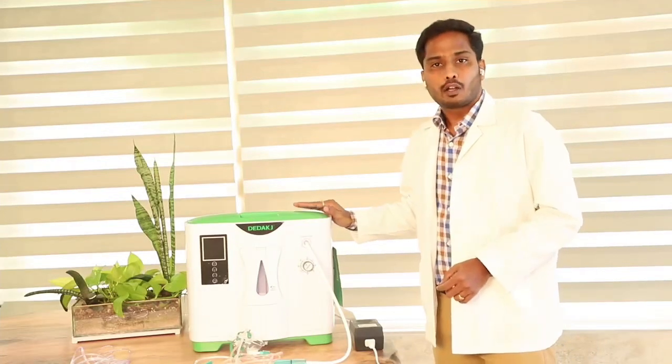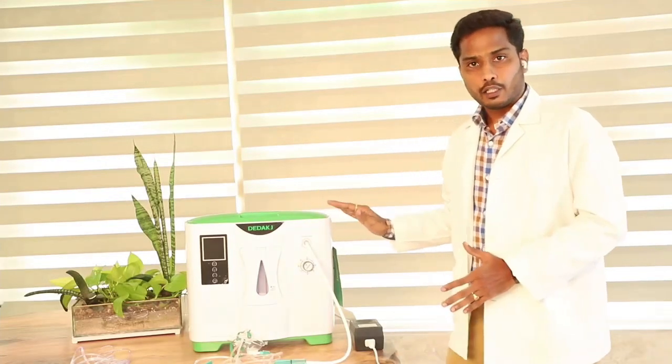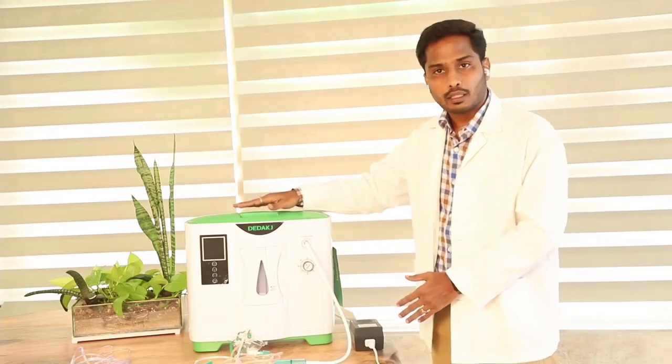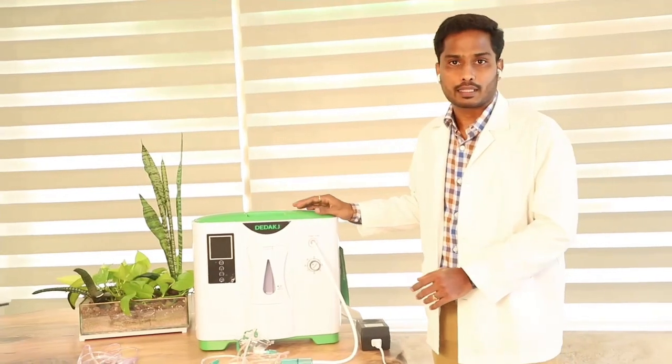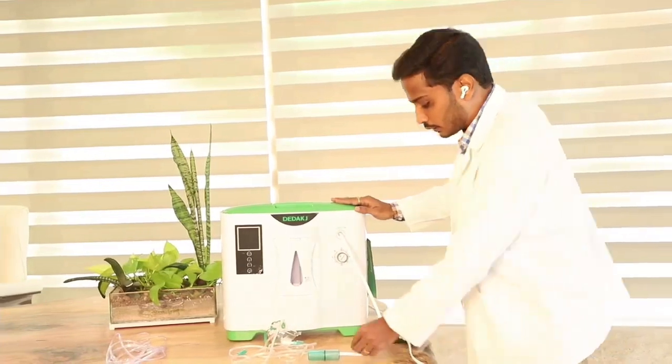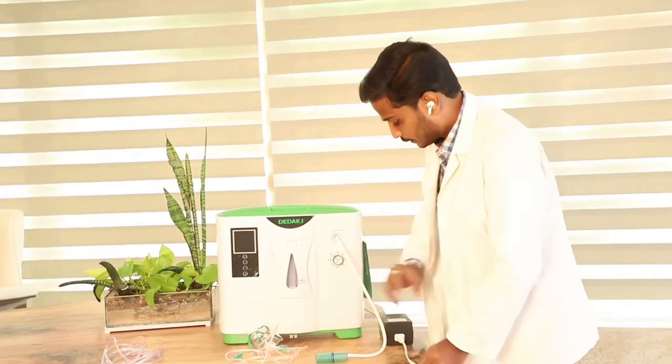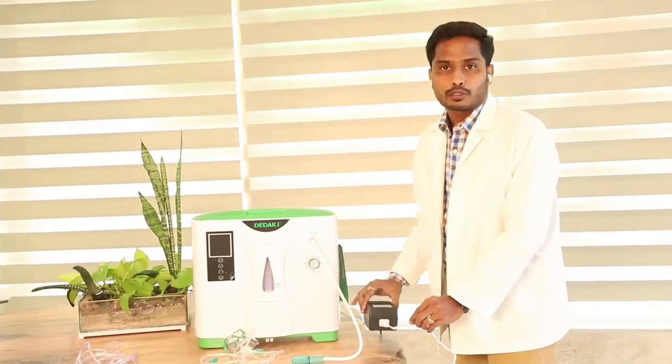This machine is an Oxygen Concentrator. In this video, we will explain the different parts to you: the Oxygen Concentrator, Oxygen Outlet, Mask, and Adaptor.